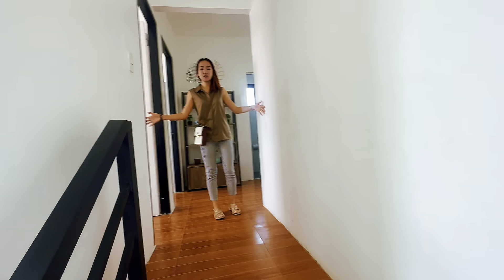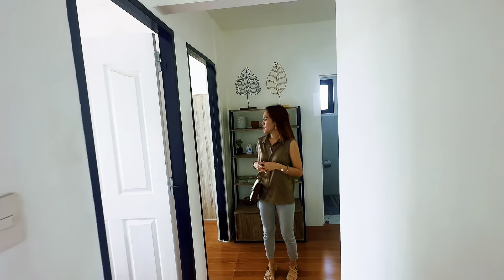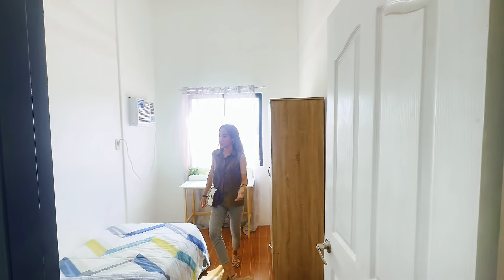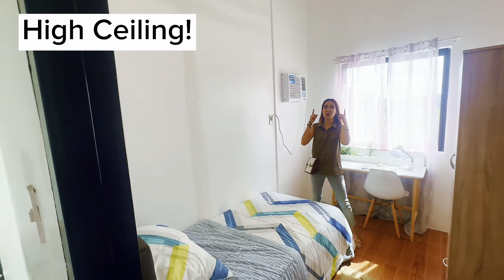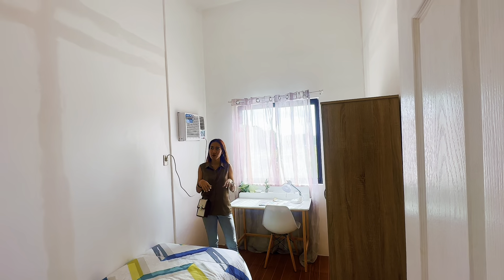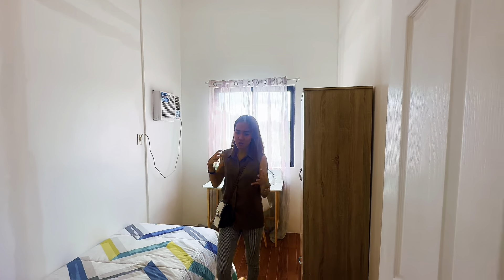Mapansin mo kaagad na maluwag yung hallway. Tatlong bedrooms, may fluorescent. So bedroom number one muna tayo. Bedroom number one — buong taas ng ceiling. Kung gusto mong gawin lofted, pwede pa. Kaya kung if you have a big family — perfect. Pag marami kang anak or malaking family.